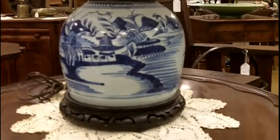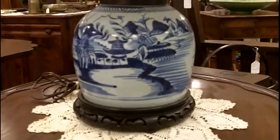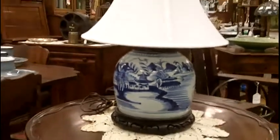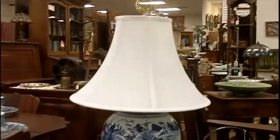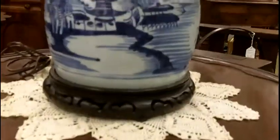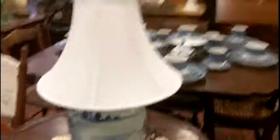We just got in about five antique Chinese porcelain hand-painted lamps. As you can see here, this is really a nice one — blue and white. It has a nice outdoor scene with a pagoda. Very nice condition. Makes a nice little accent piece.